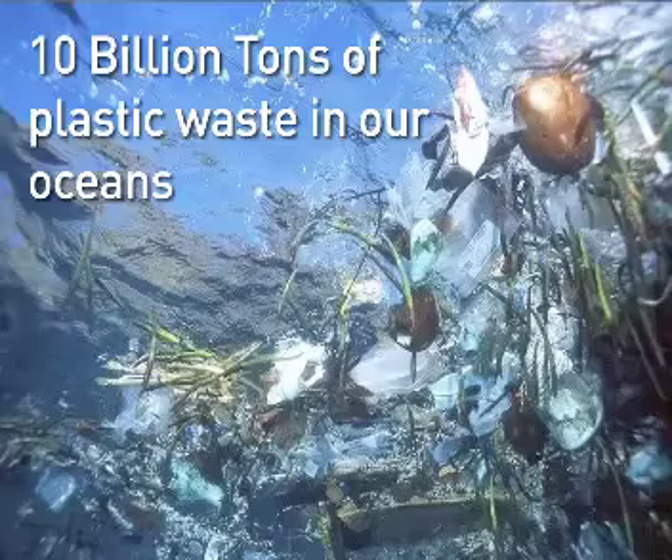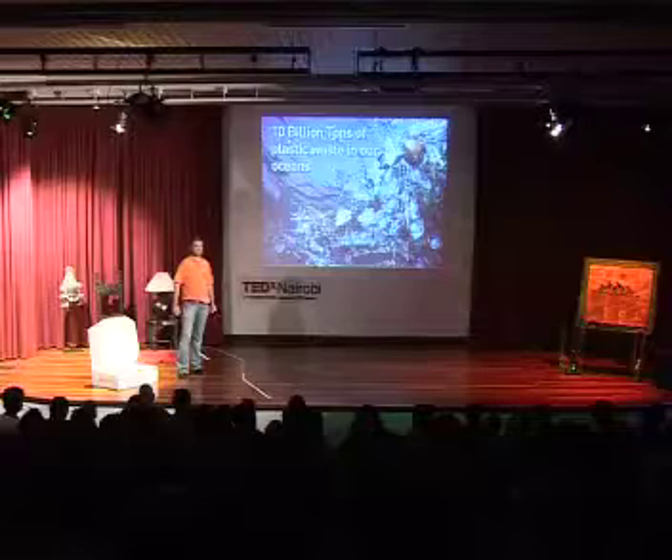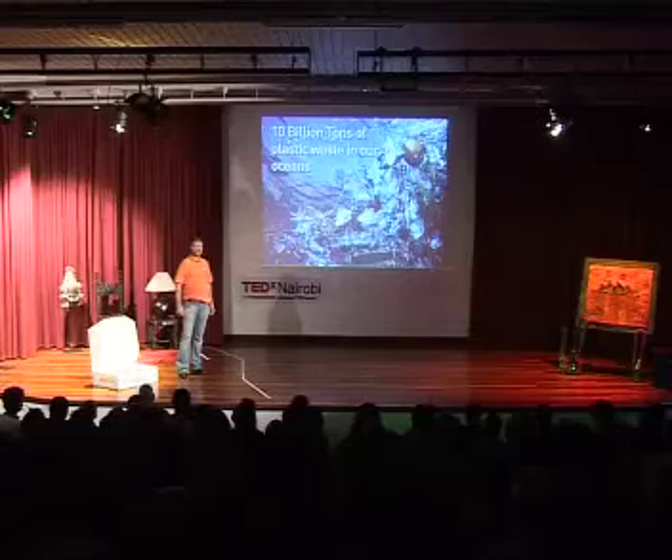Another problem: 10 billion tons of plastic waste in the oceans. It's forming large, almost continent-like masses in the Pacific, Atlantic, and now even the Indian Ocean. It's a huge problem — probably even bigger than the global warming problem — because it carries different kinds of poison and tracks different kinds of toxins.